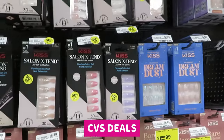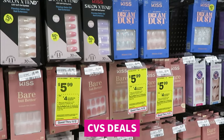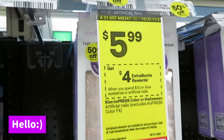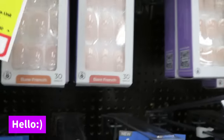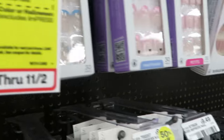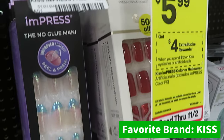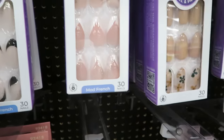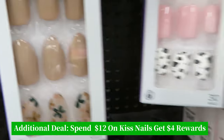Hey guys, it's Erica Misha. I forgot to do my intro to this video, but today we'll be doing some CVS deals. I wanted to show you guys how CVS has their press-ons — a lot of their press-ons are 50% off. They're cheap, like $5.99 for press-on nails. Let me show you guys what some of them look like — really nice, cute nails.